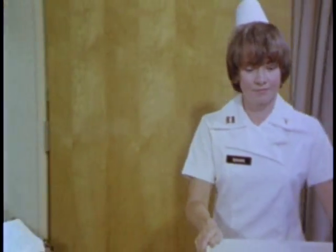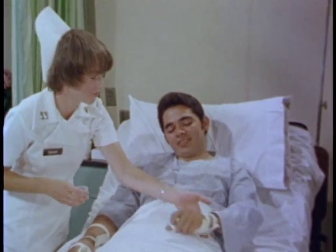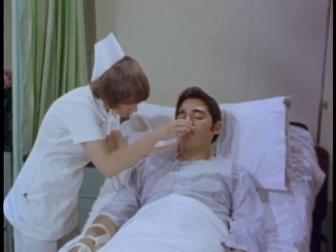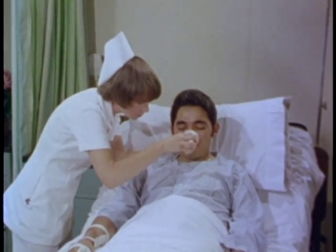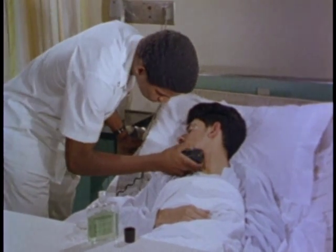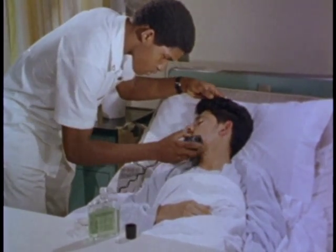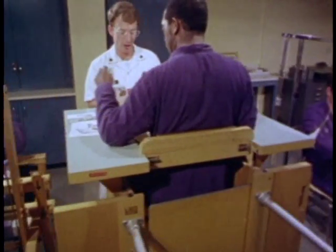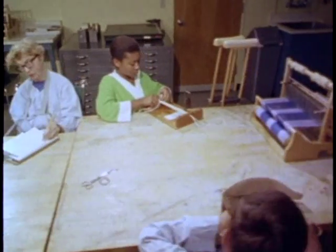Hospital personnel are dedicated to healing and caring for the sick and the injured. But there are times when a helping hand is not in the best interest of the patients and in fact may delay their ultimate recovery. Occupational therapy concerns itself with the patient's total performance — his work, leisure, and self-care.